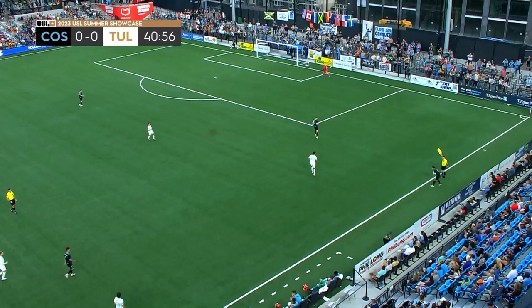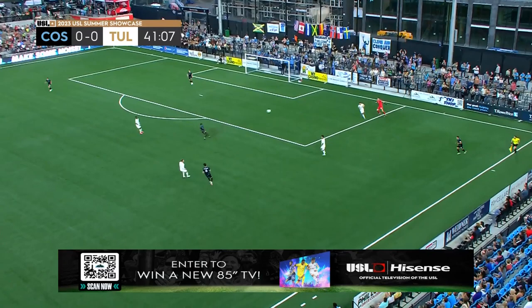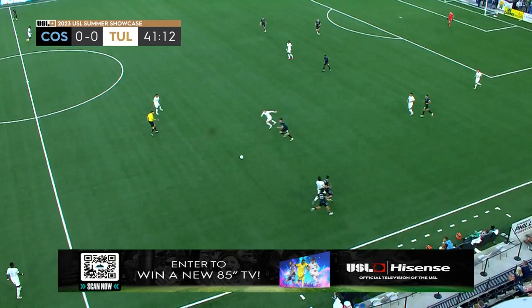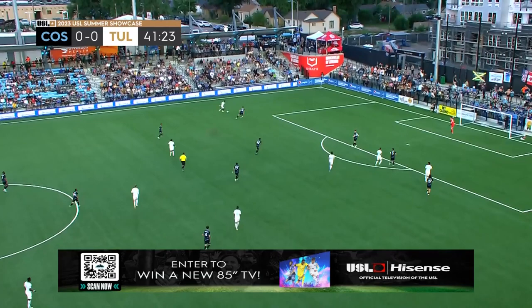Hisense is the presenting partner of the USL Summer Showcase and provider of high-performance televisions and appliances, bringing an incredible sweepstakes to USL fans. Enter for a chance to upgrade your game day experience with an epic 85-inch 4K QLED Smart Google TV. Scan that QR code displayed on your screen. Less talk, more TV.